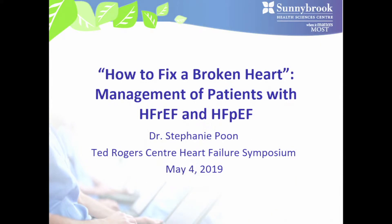Thank you for the introduction. Today I've been asked to talk about the management of patients with heart failure who have both reduced and preserved ejection fractions, which essentially covers everything in heart failure. Because we have just 15 minutes, we'll try to condense it as much as possible and just hit the highlights for this presentation.